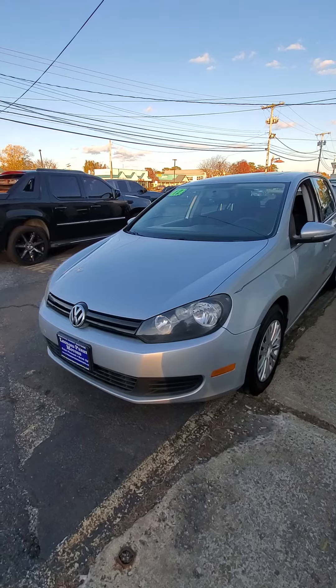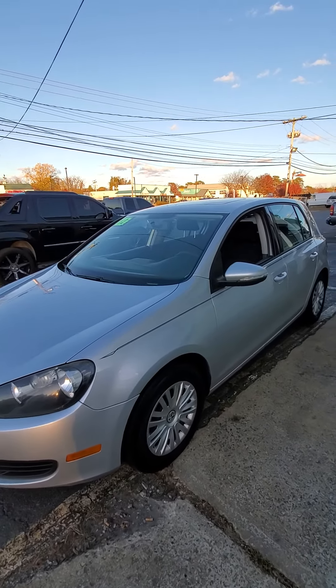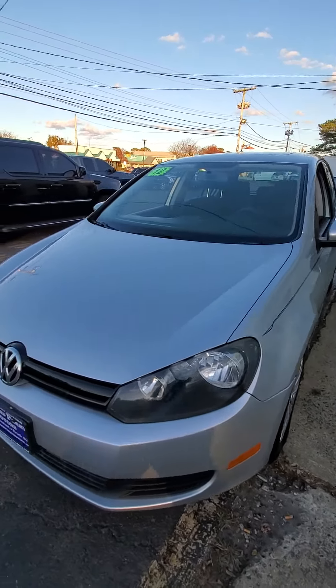A 2010 Volkswagen Golf and a 2012 Golf — both with good to great gas mileage.